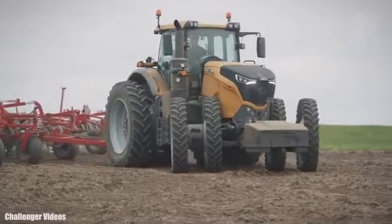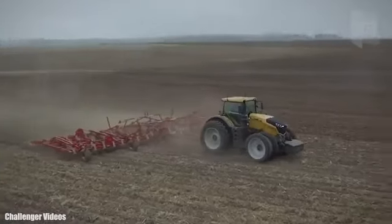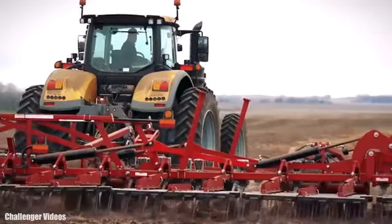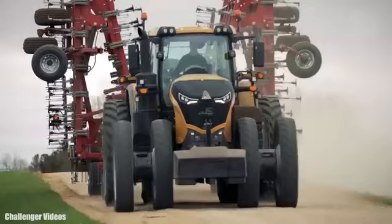It has an engine with 517 horsepower and can reach a maximum speed of 31 miles or 50 kilometers per hour. Its traction system maximizes engine power at low speeds, allowing it to pull heavy tools with great maneuverability.